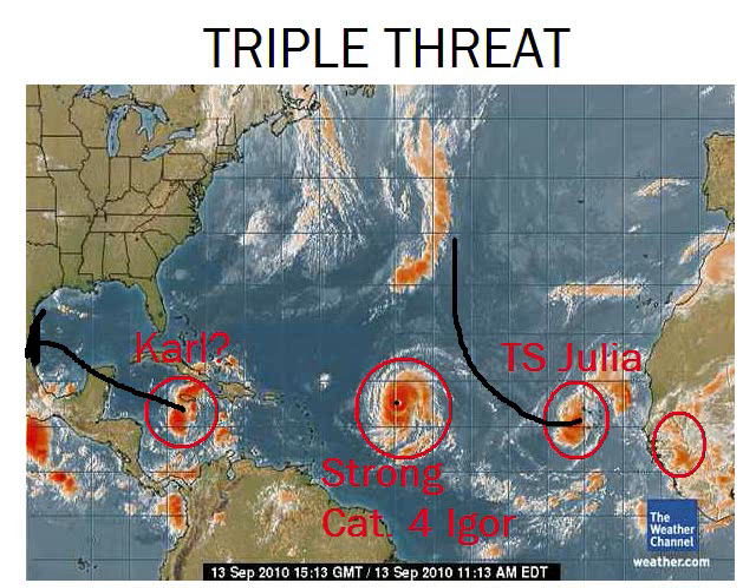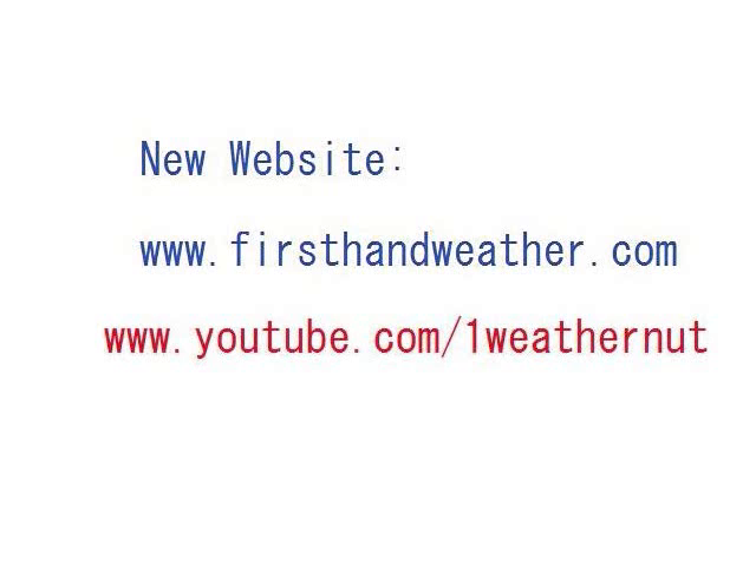Mighty Igor out there could do whatever it wants — go to Bermuda, hit the United States, or go out to sea. There are so many factors beyond just the models: the pressure, the speed, the strength, the troughs. You've got to put it all together and it's really a slow process. We predict it, but ultimately it's all in God's hands. That's pretty much it for the tropical update — we'll keep you updated as Igor's direction becomes clearer tomorrow.